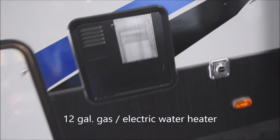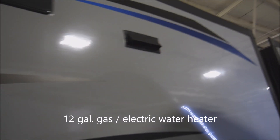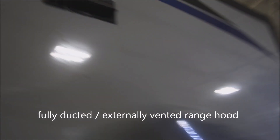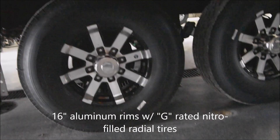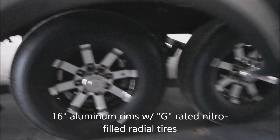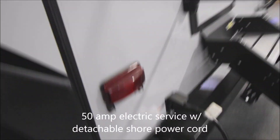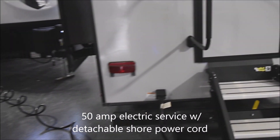12-gallon gas-electric water heater provided through there. Coming around past the back side here, we have a vent which indicates that you do have a fully ducted exterior vented range hood. Coming down underneath here, 16-inch tandems with G-rated nitrogen-filled radials coming along past the rear slide-out portion. Six-point leveling again on that with the electronic leveling. Coming around towards the back side here, we have 50-amp electrical service with a detachable shore power cord, twist lock provided right through there.